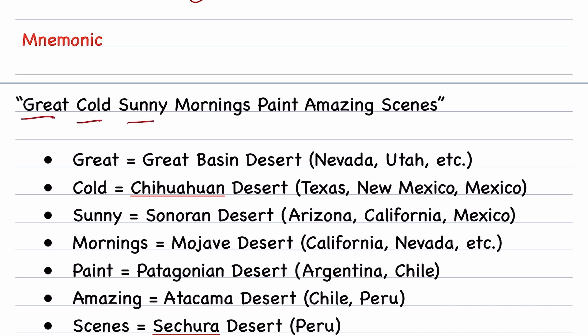Here is a mnemonic to remember these deserts from largest to smallest: 'Great, cold, sunny mornings paint amazing scenes.' In this mnemonic, both the deserts of North America and South America are combined — starting from left to right, we have four deserts of North America and then three deserts of South America, ordered by size from largest to smallest.